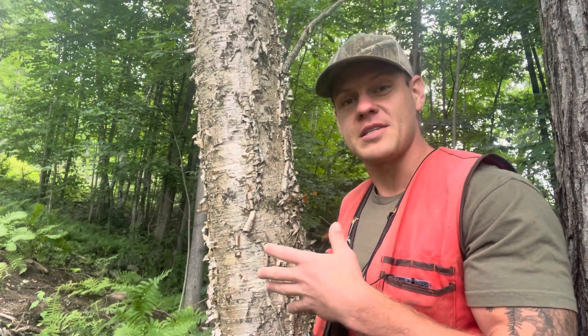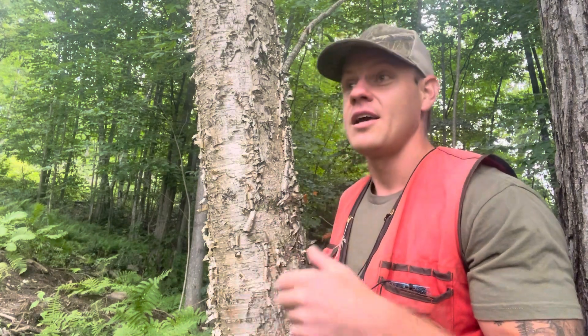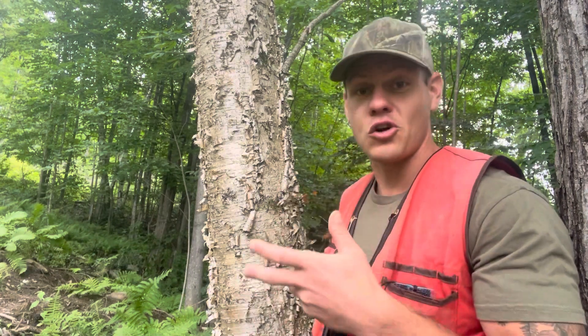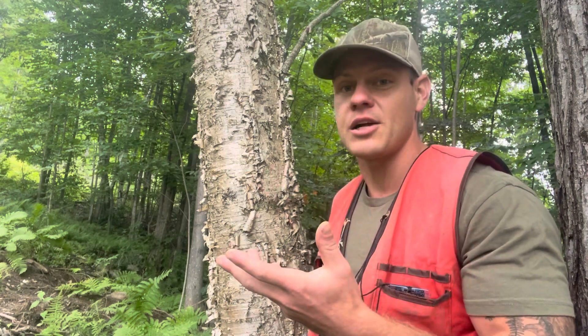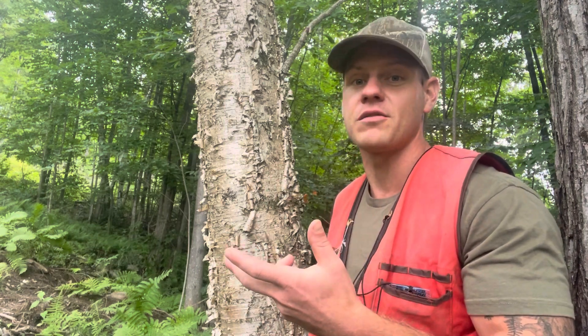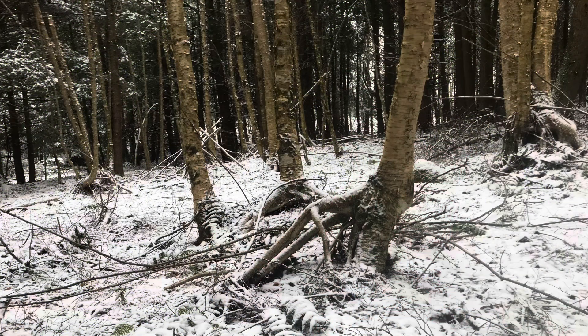Yellow birch is found in gaps that can be a quarter acre in size or less. It often grows on disturbed soil and rotting wood. So a lot of times, if you have a generation of yellow birch trees that are all about the same age, it'll tell you that a smaller-scale natural disturbance or some logging occurred in the forest, and the number of years ago that occurred is equal to the age of those yellow birch trees.